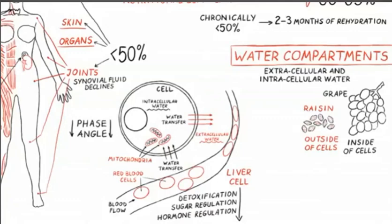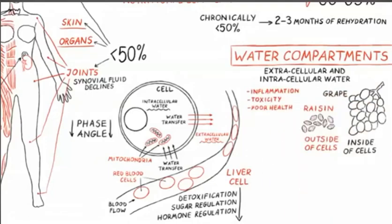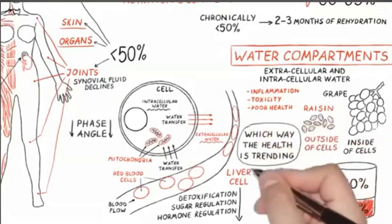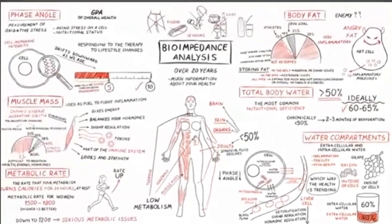You want more water inside the cell than outside. When water moves outside, it indicates inflammation, toxicity, or edema. It's a very powerful way to measure how many toxins you have. The ideal ratio is about 60% inside and 40% outside. I watch this number very carefully, because wherever the water is flowing — whether inside or outside — that's which way the health is trending. I cannot think of a more accurate, sensitive measurement for inflammation. This is a powerful one.